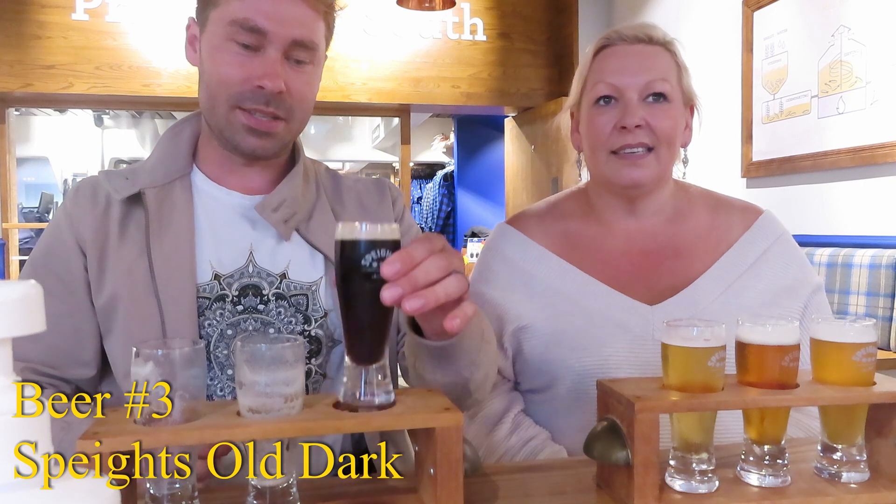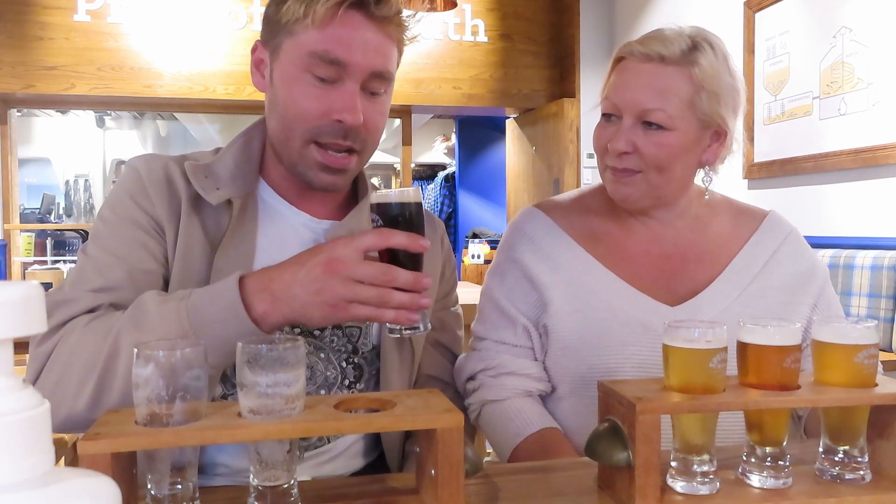The third one we're trying is the Old Dark. I had to read that off — I couldn't remember what I was trying. Apparently this has a hint of chocolatey taste in there. It's a dark beer, but not quite like a stout. Oh yeah, I like that. It does have a very chocolatey taste.